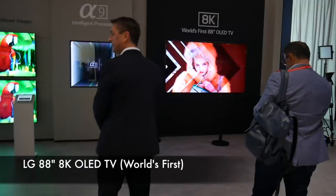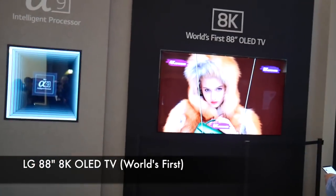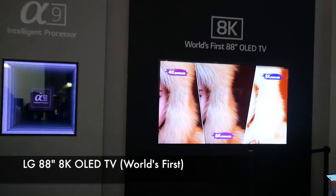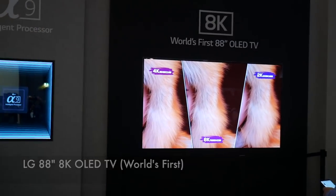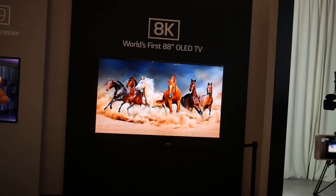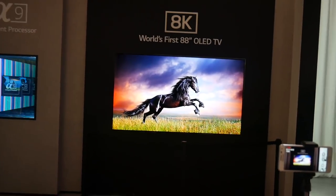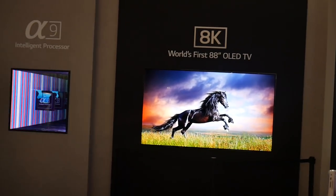Next up, we have the world's first 88-inch 8K OLED TV. I had heard about this model and was looking forward to seeing it in person — absolutely stunning screen. OLED has always impressed me and I can't believe how vibrant and clear the images were. So, the world's first 88-inch 8K TV by LG.